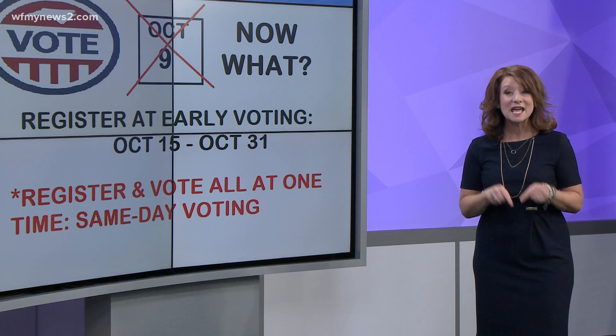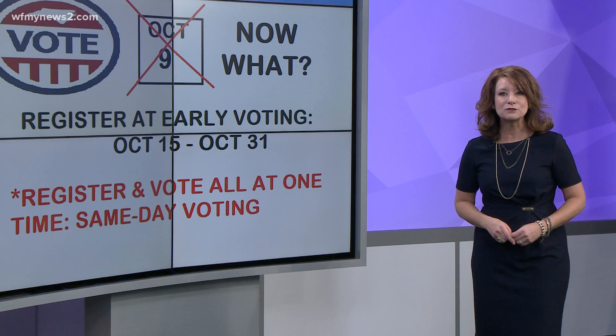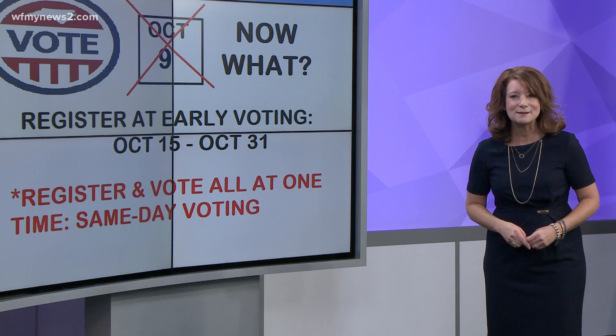You can register to vote and then vote the same day — it is called same-day voting. You will need to prove your residence by showing an approved document with your current name and address.